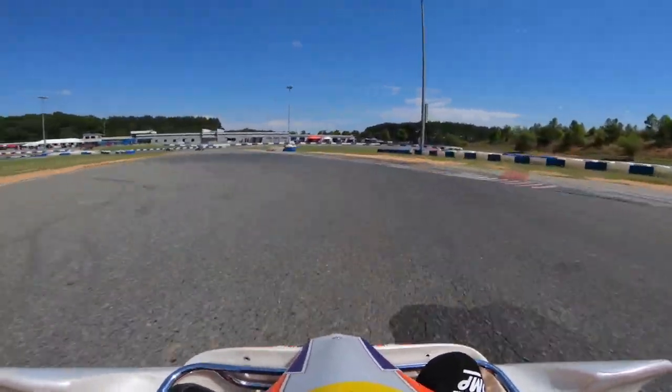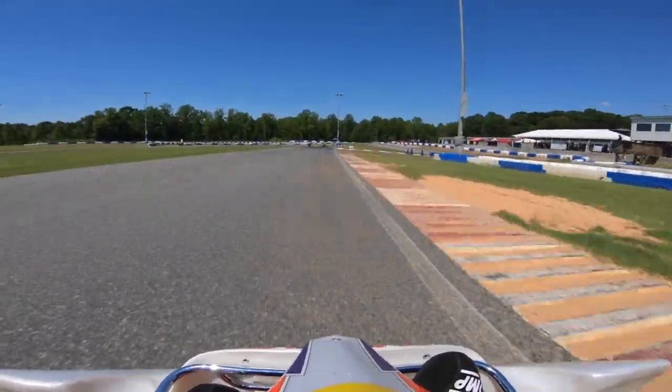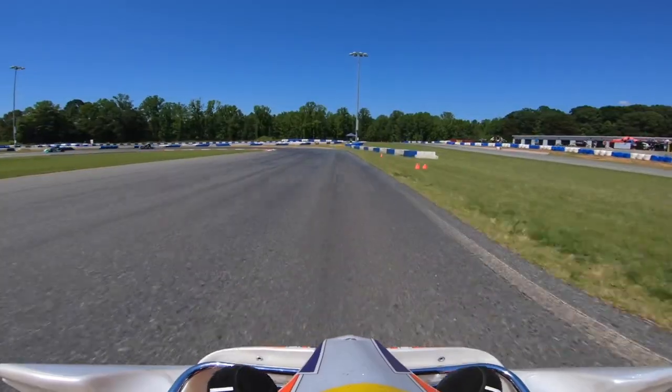I'm still learning this, still pretty new to it in general. As I get more seat time, hopefully we can start bringing these times down a little bit. But just a quick lap around the track for qualifying.